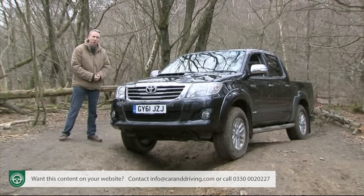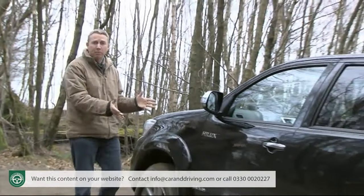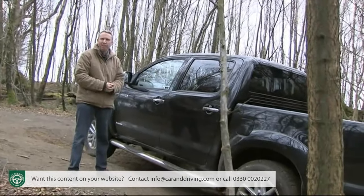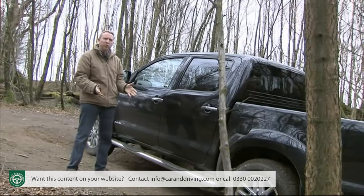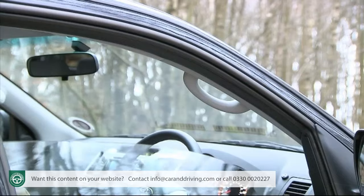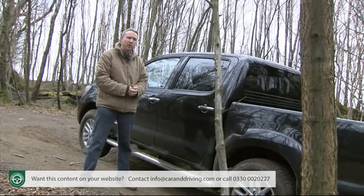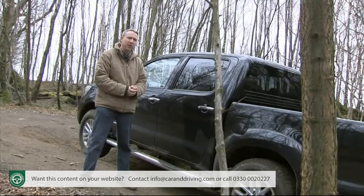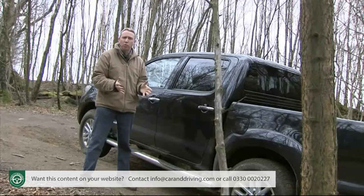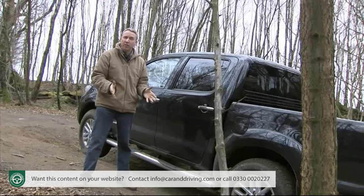The 3.0-litre D4-D Hilux I've been driving here is closely price-matched to a 190 brake horsepower Nissan Navara and a 3.2-litre TDCi Ranger. Whether you choose your Hilux in single cab, extra cab with occasional rear seats, or fully fledged double cab form, it'll come reasonably well equipped. All models feature manual air conditioning, an MP3-compatible CD stereo, electric windows, heated powered door mirrors, and remote central locking. Safety-wise, only the top 3.0-litre model gets VSA stability control alongside the standard ABS, and side and curtain airbags aren't even on the options list - neither are deadlocks.